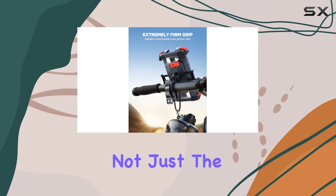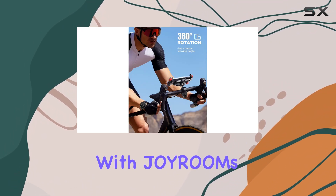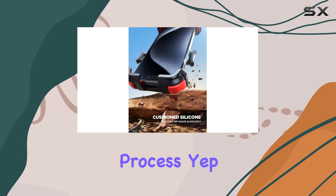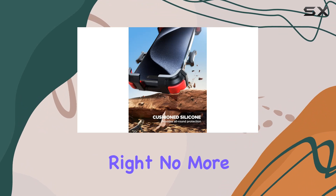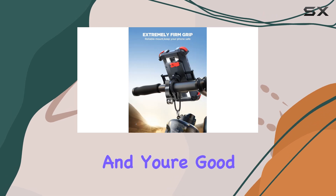Let's talk about speed — not just the speed of your bike, but the speed of installation. With Joyroom's newly upgraded motorcycle phone holder, you're looking at a mere two-second installation process. Yep, you heard that right. No more fumbling around with complicated setups. Just a quick, worry-free installation, and you're good to go.